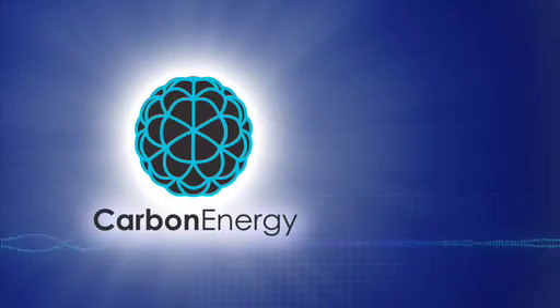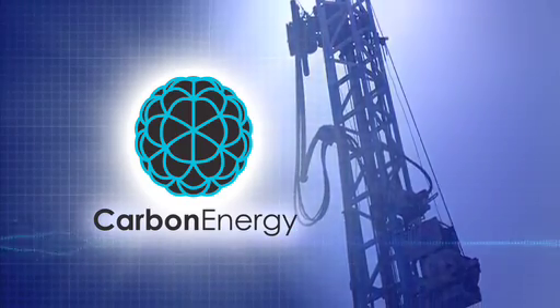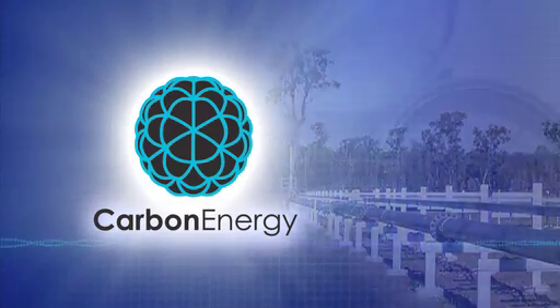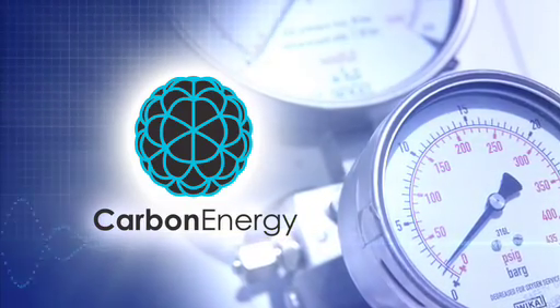Carbon Energy is leading the world with this exciting new technology, unlocking a previously inaccessible energy source, allowing mining with minimal environmental impact, and providing significantly better levels of energy recovery at a much lower cost.